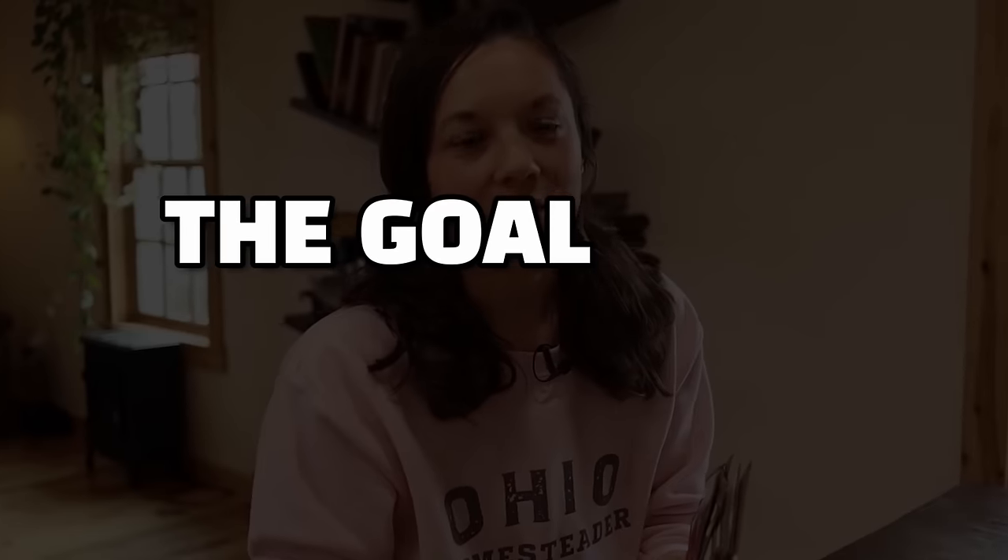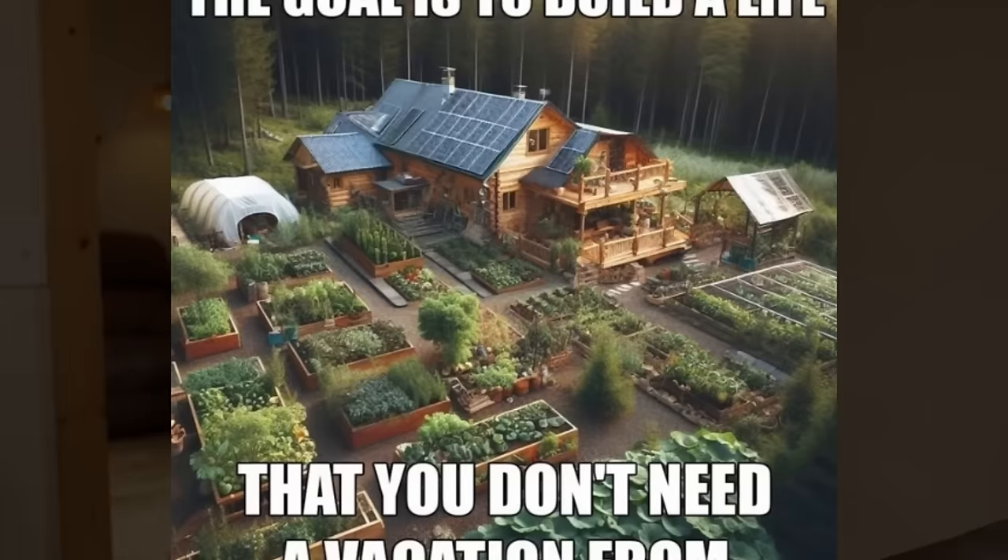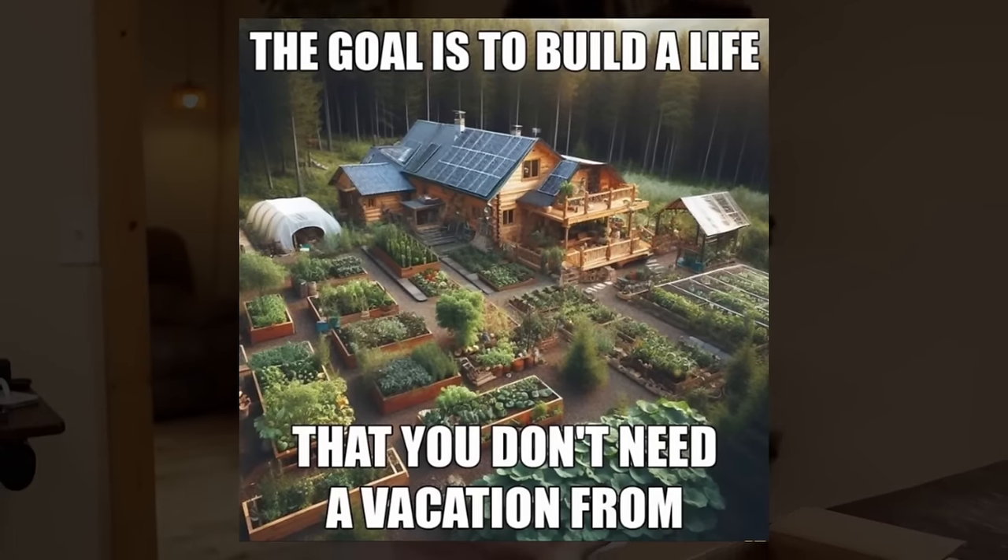On Instagram the other day, I saw this meme that said the goal is to build a life that you don't need a vacation from. In the background it was this beautiful homestead. Right away I felt some guilt because I am really looking forward to a vacation.